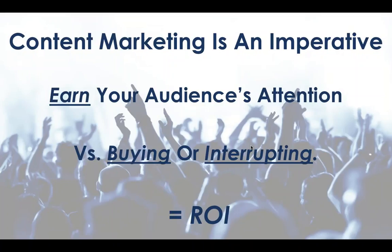Content marketing offers us the opportunity to earn your audience's attention. What's the alternative? The alternative is buying or interrupting it. The moment I stop spending money, the audience I'm trying to buy completely disappears. I'm also not interested in interrupting my audience — as a consumer, I hate being interrupted with promotional ads for products I'd never consider. Content marketing offers us an inherent ROI and ultimately, from a business perspective, a better return on investment.